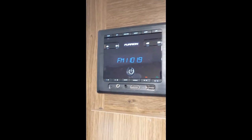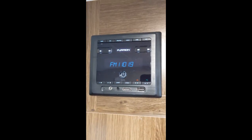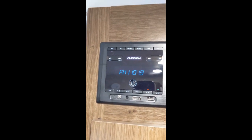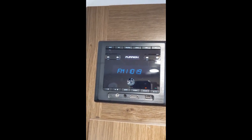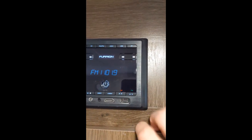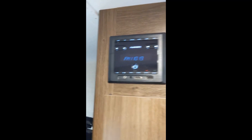You also have a Furion stereo system which has HDMI inputs, USB and auxiliary inputs, and it does have Bluetooth configuration too, so you can sync your phone and play your music that way. You've got outside speakers and you've also got inside speakers.